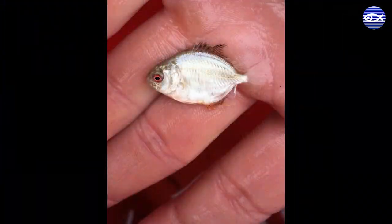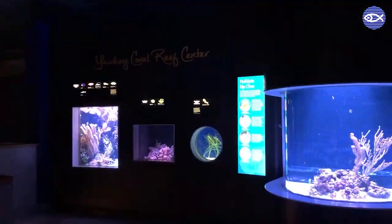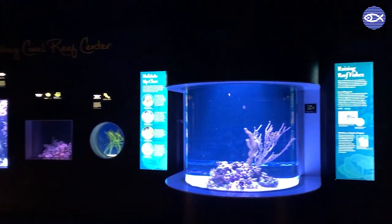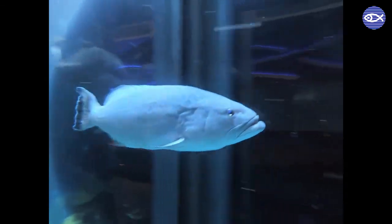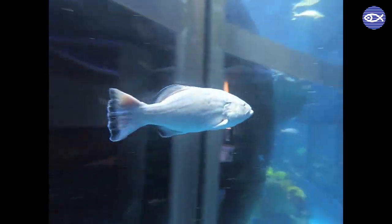A lot of the Gulf Stream Orphans we find are very young and very small — they might only be the size of a nickel or a dime when we find them. They'll go through a quarantine process to make sure they're healthy and able to join the exhibits, and then they'll go to the Yawkey Coral Reef Center where they can use those smaller exhibits as a nursery environment. As they become adults they can transition to one of our bigger exhibits like the Giant Ocean Tank, and that's where they'll live the rest of their lives.